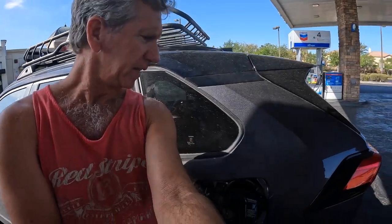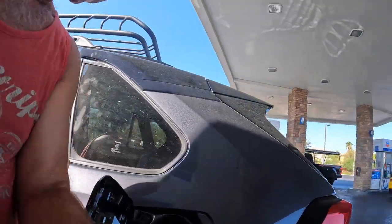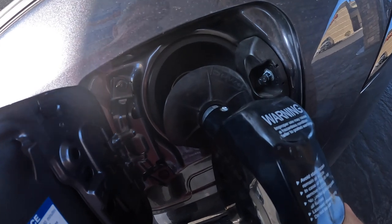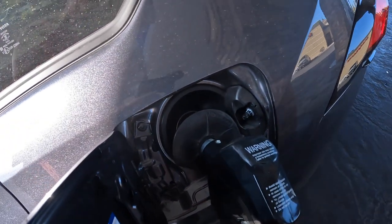Hey guys, so we're at the gas station filling up for the trip. The gas released, so we're going to top it off and do one more little pull to top it off. Okay, she's full. So I filled up at the gas station. We're going to run home real quick, load up the roof rack, and then start the trip, doing basically the same thing for each run.